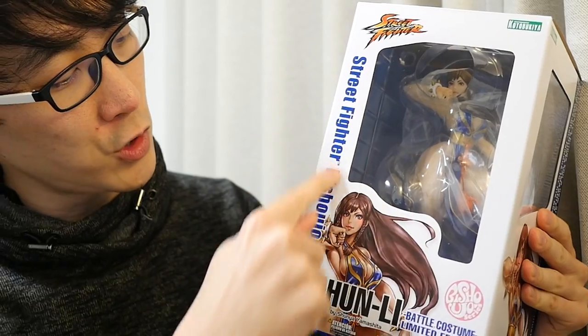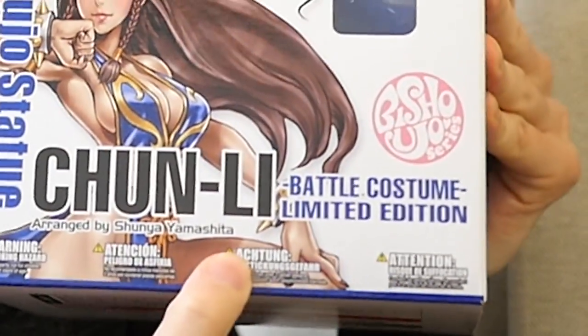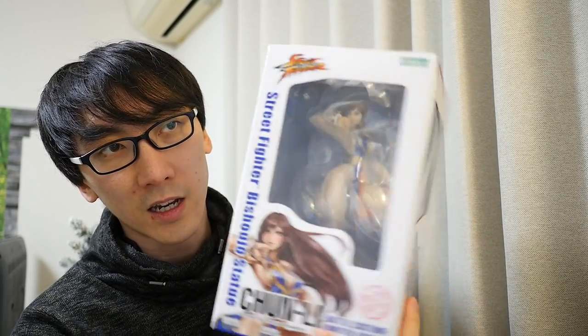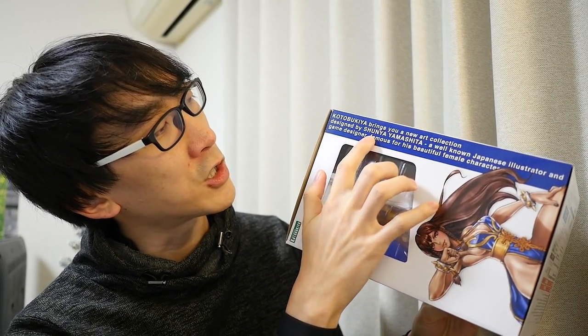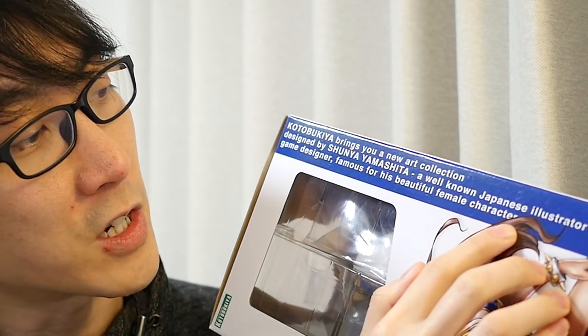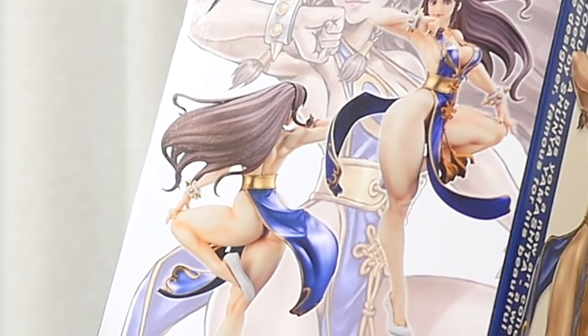It says Street Fighter in the corner — Street Fighter Bishoujo statue, Chun-Li arranged by Shunya Yamashita. I guess this is the sculptor who designed this particular pose. It's part of the Bishoujo series, Battle Costume Limited Edition. It's got a little window in the front so you can actually see the character, and on the back of the box you can see a little illustration of what the character looks like — the front view and the all-important rear view.